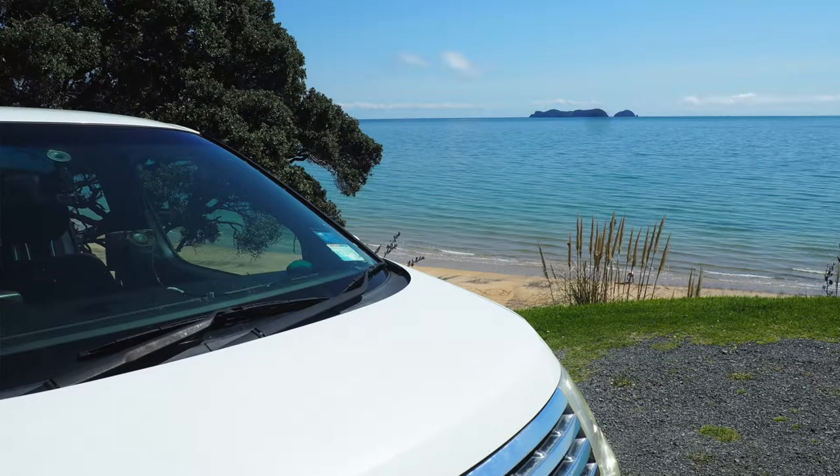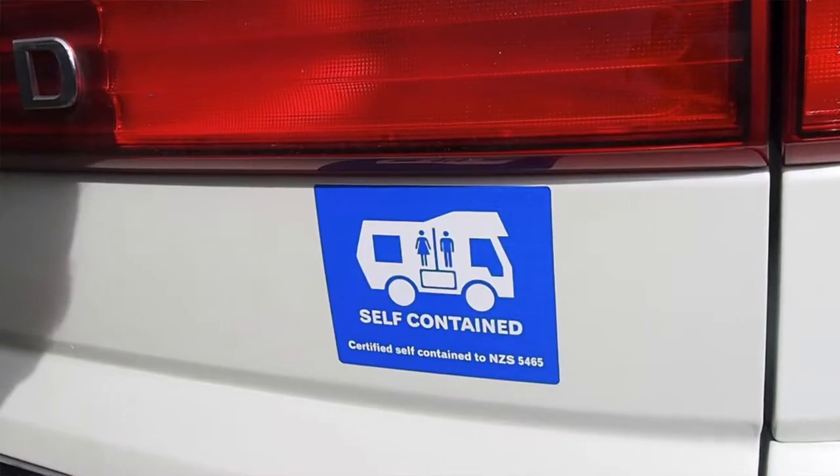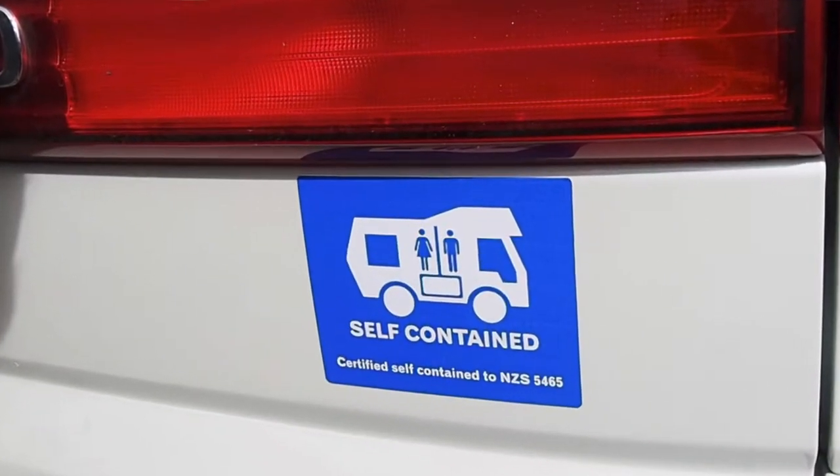Hi, I'm Mike and welcome to our channel Nomad Life Kiwi. Today I'm going to talk about self-contained camper vans in New Zealand. There are a lot of places in New Zealand you can camp for free, but to do so you have to be self-contained. It means that you can live in your van for up to three days without the need to dump your waste or rubbish.